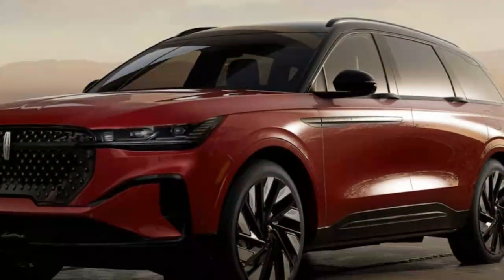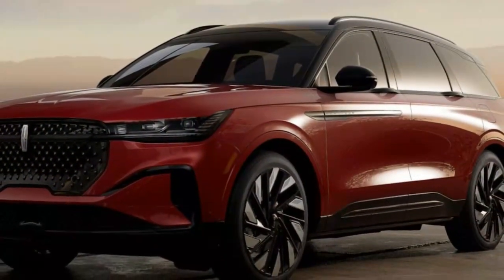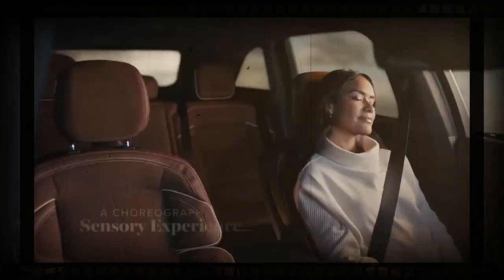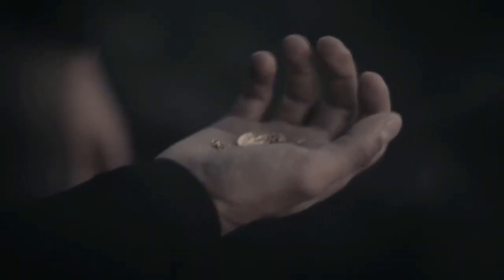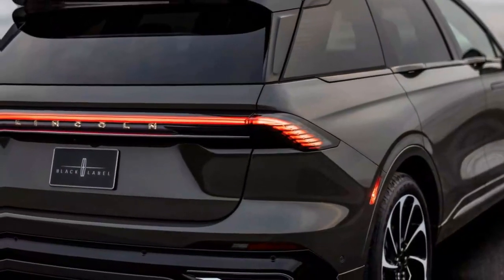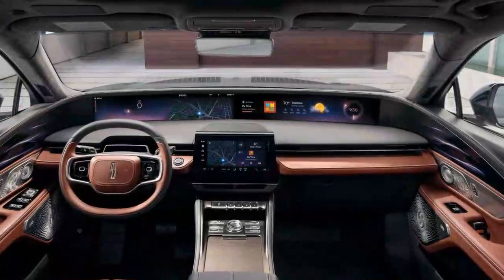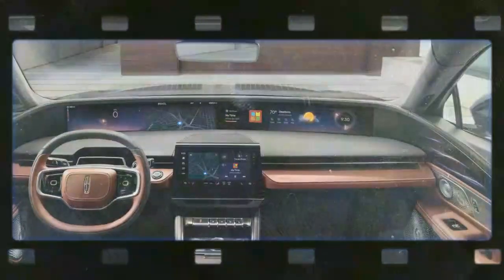For an extra touch of luxury, available digital scents can be dispersed through replaceable cartridges housed in the center armrest. These scents lightly refresh the cabin, but can also be intensified with the push of a button on the infotainment screen. At the top-tier Black Label trim, the luxury reaches new heights with themed interiors like the Chalet and the new Redwood theme, which features leather seating and elegant herringbone marquetry walnut wood inlays. The Reserve trim also offers enhanced comfort with 24-way power front seats and a 28-speaker Revel Audio system.